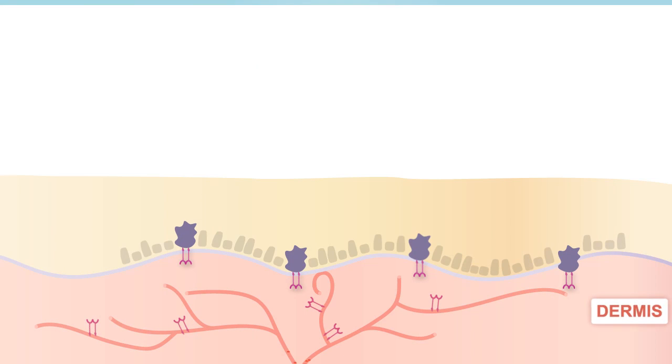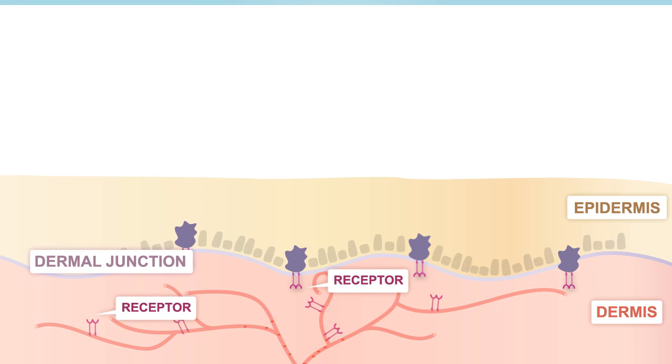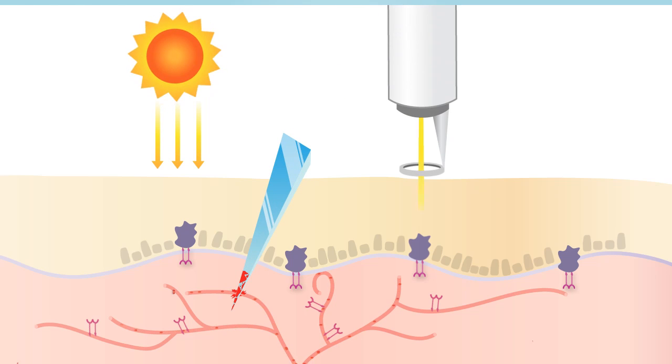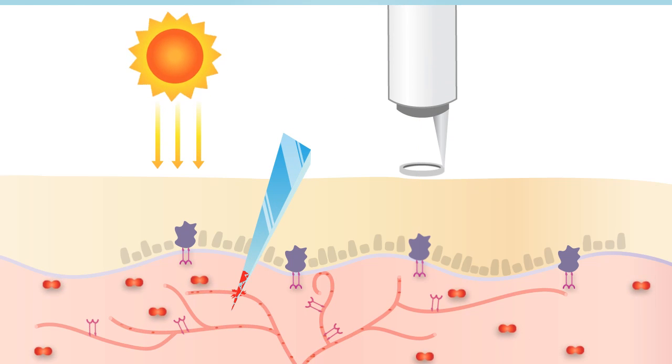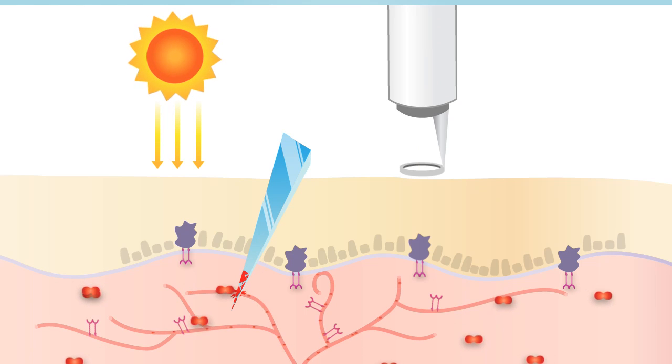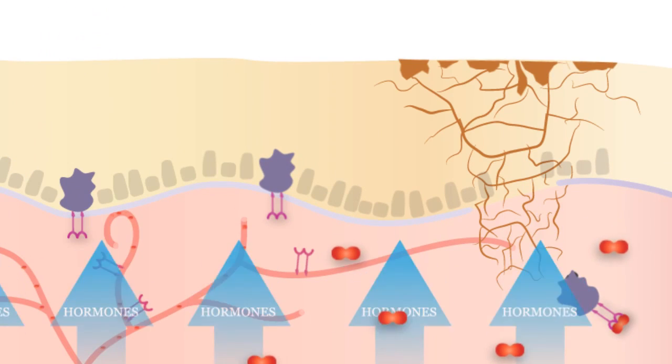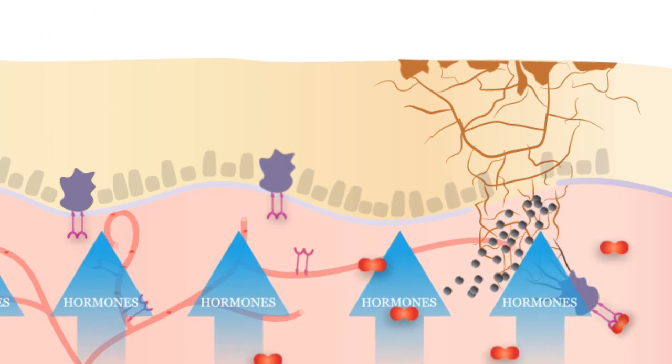Hyperpigmentation occurs as a direct result of upregulation of VEGF following skin damage. Sun exposure, injury, and using laser therapy are examples of this damage. Chronic melasma damages the dermal junction, leading to dermal melasma.